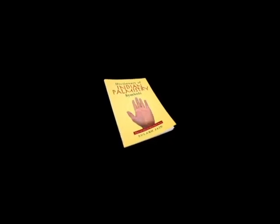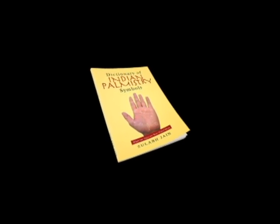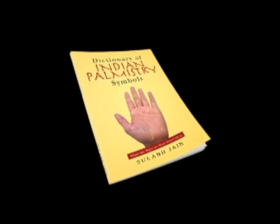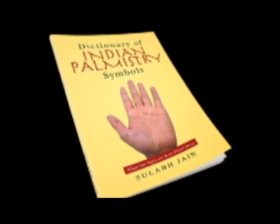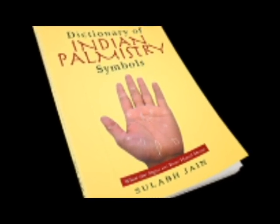Alright guys, that's the lotus symbol. If you want to learn more about palmistry, hit the like button or subscribe to us. There are a few different variations of the lotus sign, but in this video we're looking at the main one. The other lotus symbols and pictures of those are in my book, The Dictionary of Indian Palmistry Symbols. Check that out if you want to learn more details on this sign. Thanks a lot guys!